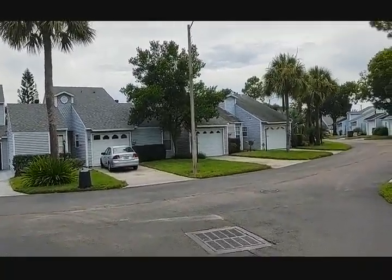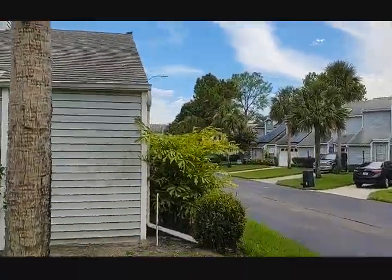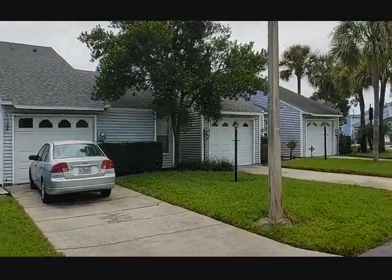Here on a Tuesday afternoon, gives you a feeling of what it's like. And again, for the money, the architecture, the maintenance, the landscaping — you just can't beat this.